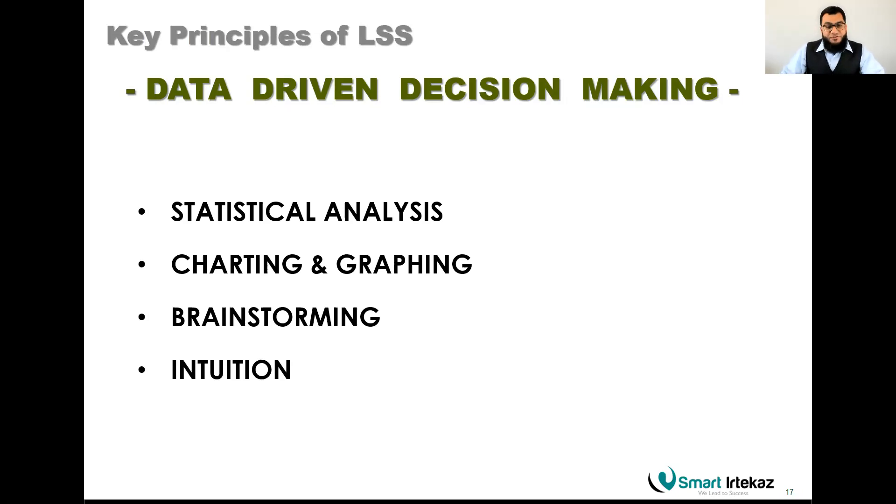Once you have correct and sufficient data collected over time, you can perform inferential statistics — not just descriptive statistics based on numbers, but also probability-based predictions about how the process may perform in the future. That is the beauty of data. Once you start implementing Lean Six Sigma, you become analytically mature over time, which deepens as you advance through Yellow Belt, Green Belt, and beyond.